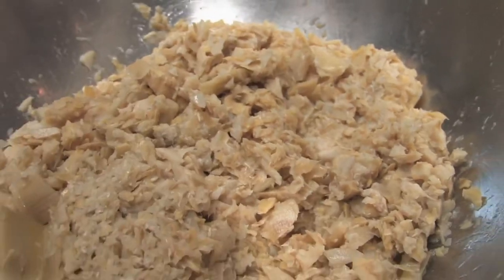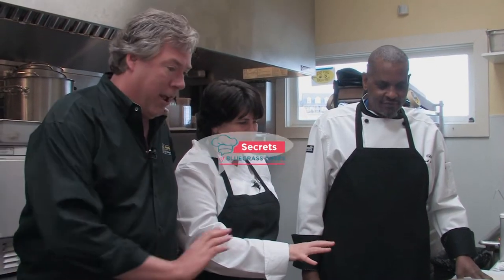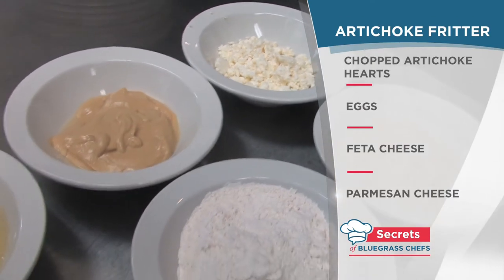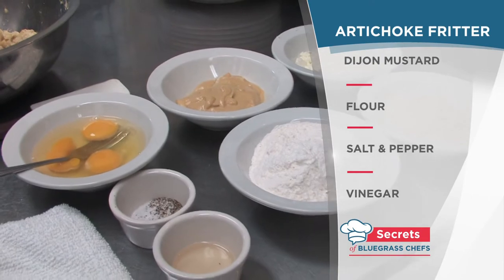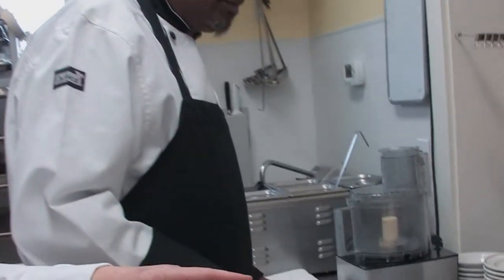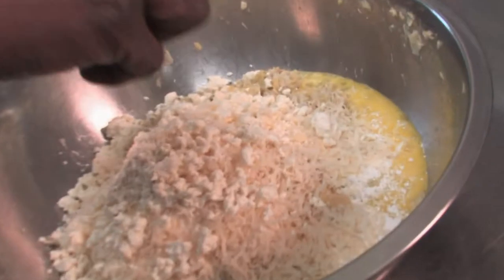We start out with a number 10 can of drained, chopped artichoke hearts. And we've got feta cheese, parmesan cheese, dijon mustard, a little flour, salt, pepper, and vinegar — it's a very, very simple recipe. We just lightly scrambled the eggs and add those to the artichoke fritters. We have flour, dijon mustard, parmigiano-reggiano — really good parmesan — and then a really nice crumbled feta. That's probably our secret ingredient to the dish; the feta is what gives it the bite and the tang. Then just a little salt and pepper and a little bit of extra white wine vinegar.